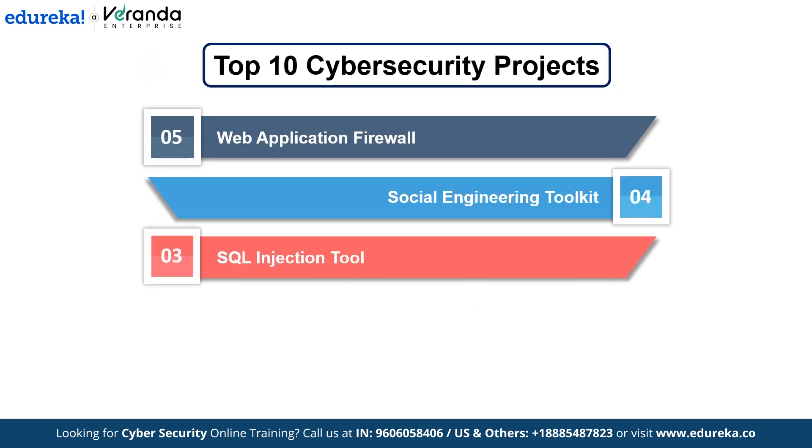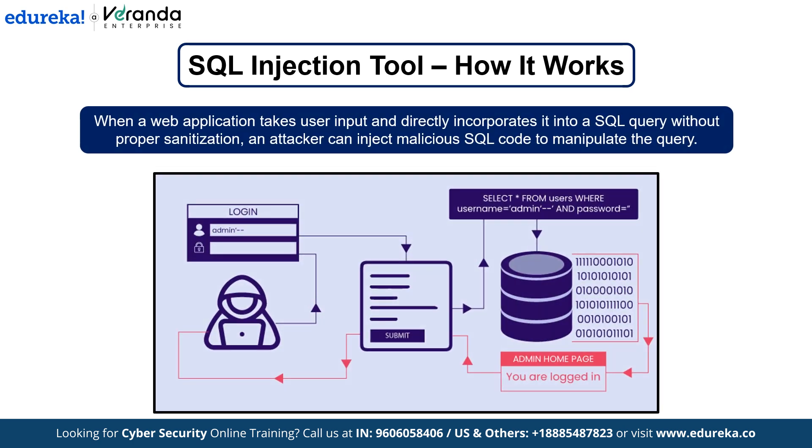Number 3: SQL Injection Tool. This is designed to exploit vulnerabilities in web applications that do not properly filter user input, allowing attackers to run arbitrary SQL queries against a database. When a web application takes user input like a username or password and directly incorporates it into a SQL query without proper sanitization, an attacker can inject malicious SQL code to manipulate the query. The tool automates this attack by inserting SQL commands into input fields such as login forms and attempting to extract data from the backend database.